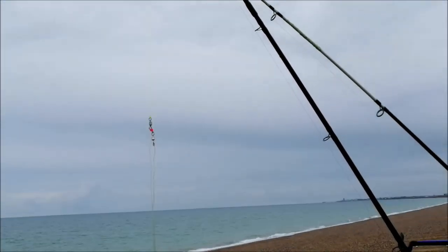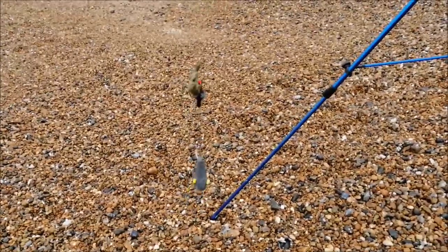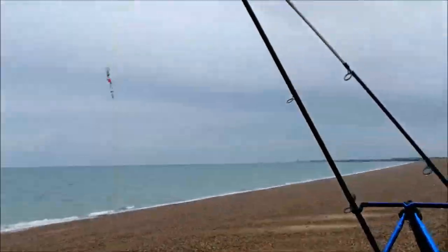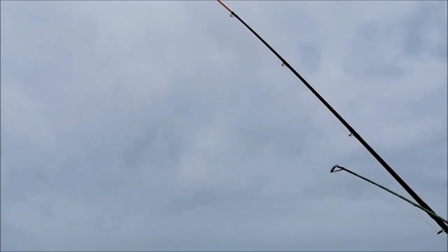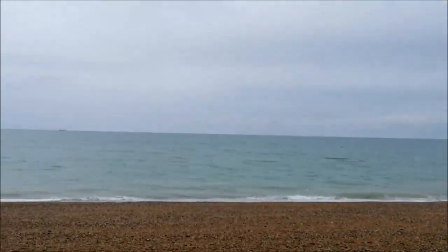White tip rod there - just a pulley rig, and that's got the crab on it. It's finally stopped raining. No bites on the orange rod yet, but this white rod's with the crab - just going to hammer it out again.